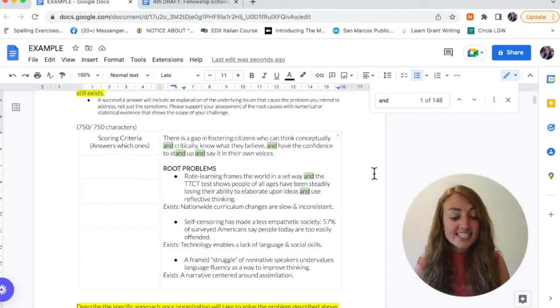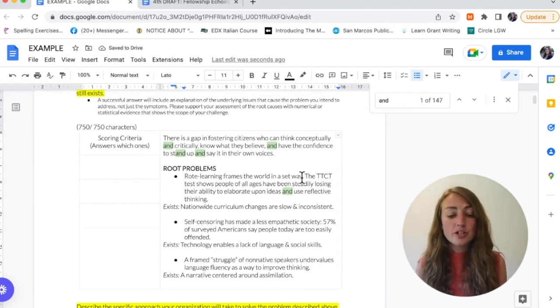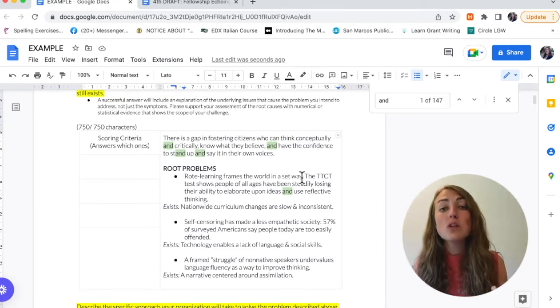You'll notice here in a sentence I have said 'wrote learning frames the world in set ways and,' and then continued on with another idea. Here I have two independent clauses conjoined with 'and.' I'm going to get rid of it and instead put in a period, a full stop, and see if this reads better and saves me some characters. Getting rid of that conjunction, we can see: 'Wrote learning frames the world in set ways.' Full stop. Great declarative sentence. We're moving on to the next independent clause. We've saved ourselves just a few characters, but it's still characters nonetheless. So hop through your document and see if there are any 'and,' 'or,' 'but,' or 'so's you might be able to get rid of by creating two separate sentences.